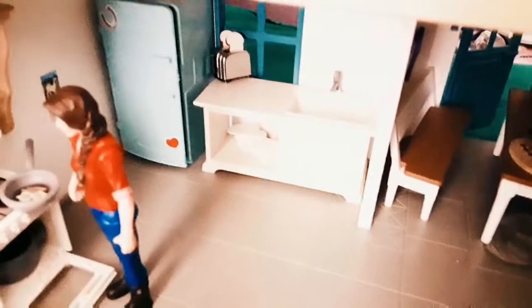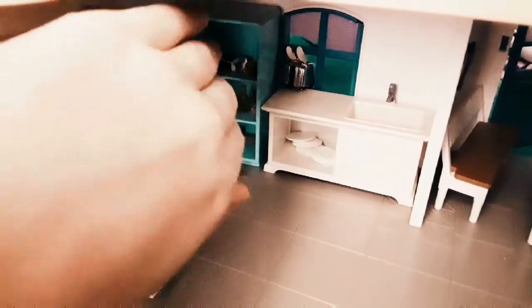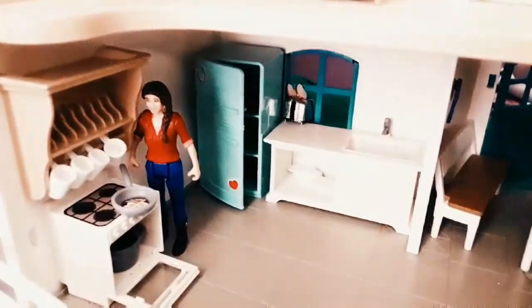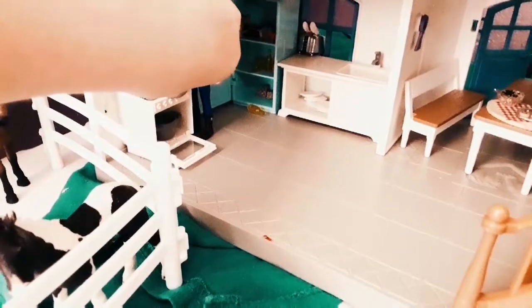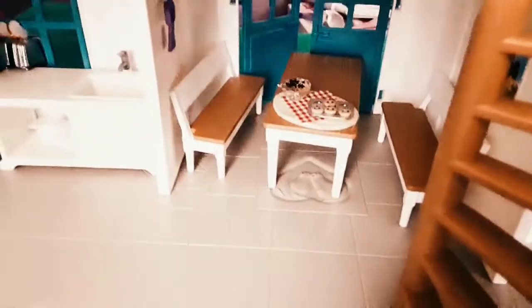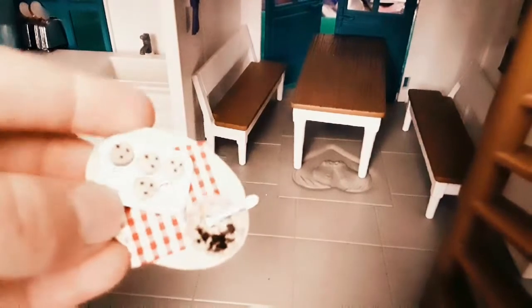We have this counter right here — it has the sink, a little toast, and some plates down there. You can open the refrigerator door — it won't stay open right now, but you can open it, and I have some bottles and some pies. Right here is a table and I have this adorable little wooden plate thing.